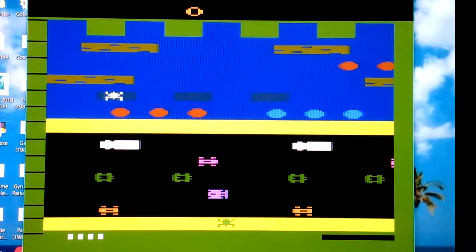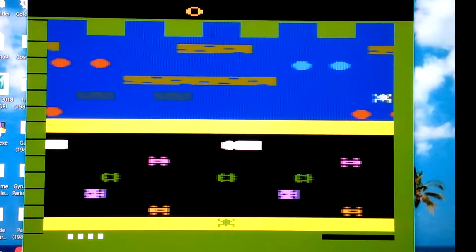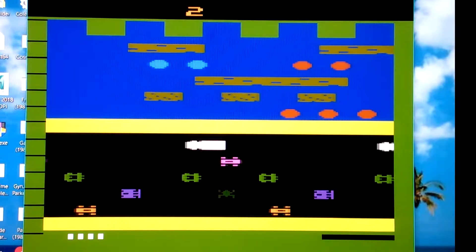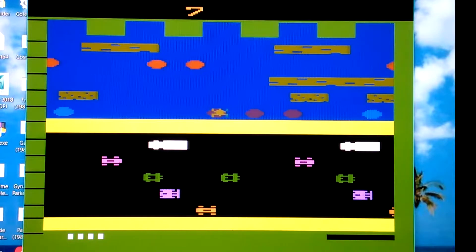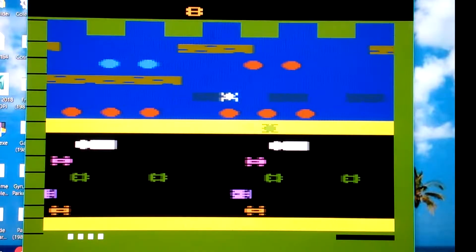Hello, this is Ray Phoenix here. This is Frogger for the Atari 2600. This is the best version of Frogger you could get back in the day, simply because it's on the Atari 2600. Therefore, it had much better controls than its Atari 5200 counterpart, because the Atari 5200 had really bad controls.